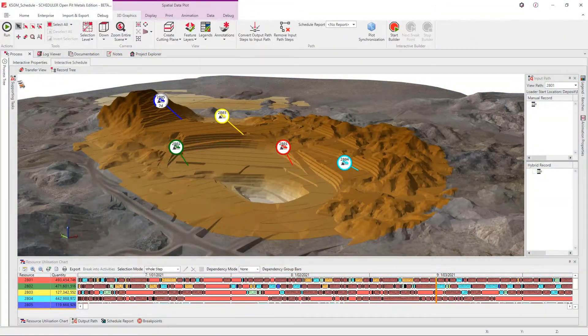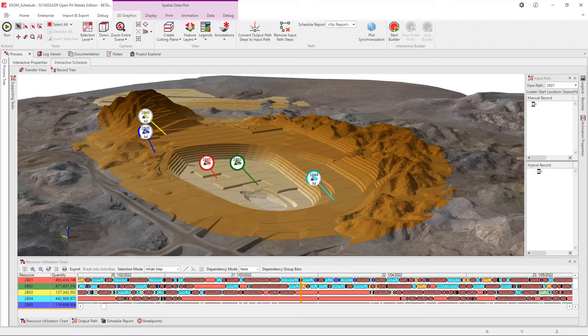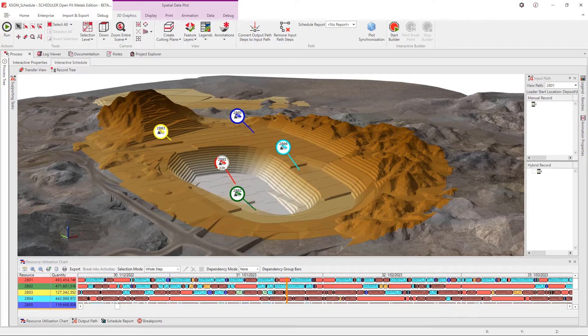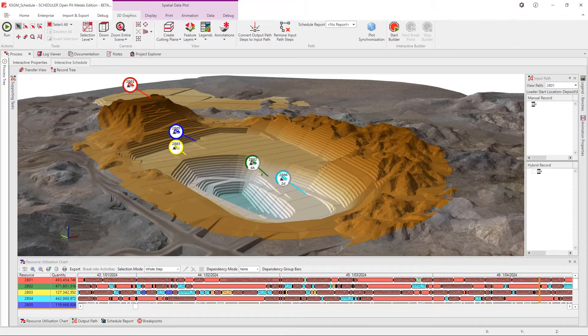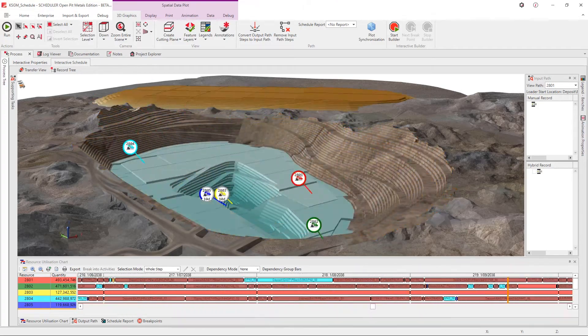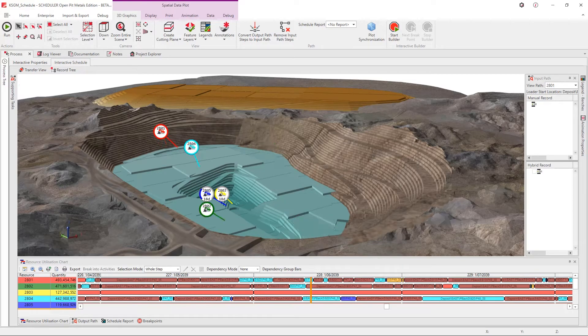The key point here is that rather than running the whole schedule every time you want to evaluate an option and then trying to go back and change the right thing, you step through it and change it as you're going. What we've found is that you generally get there faster and your first iteration is much, much closer to the end result than it would have otherwise been.